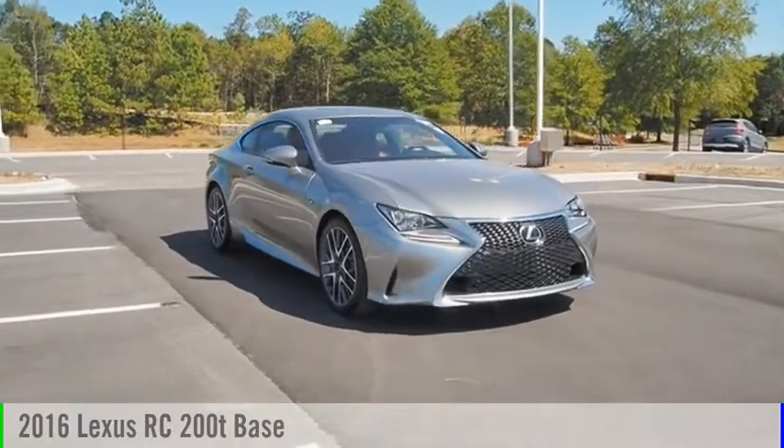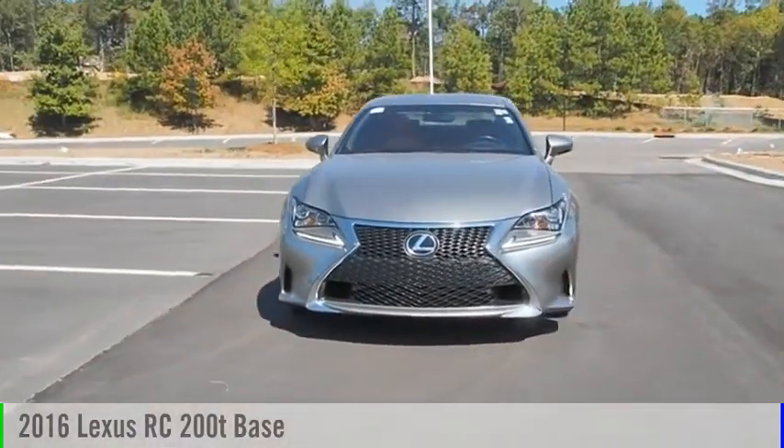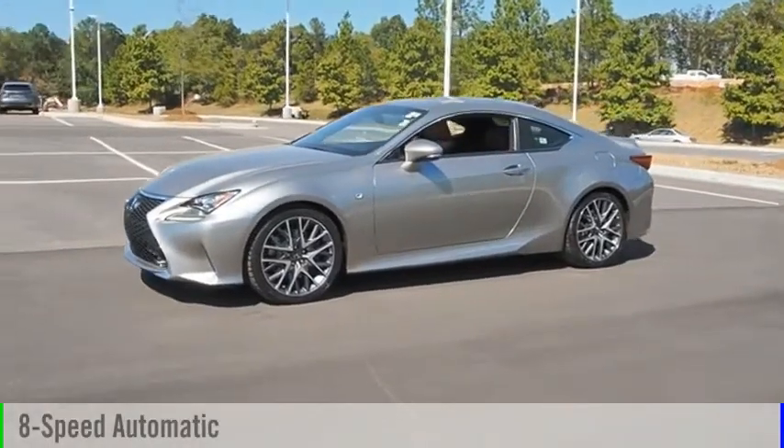We are pleased to show you the 2016 Lexus RC. This vehicle is powered by a rear-wheel drive, 4-cylinder, 2.0-liter engine, and comes with an 8-speed automatic transmission.